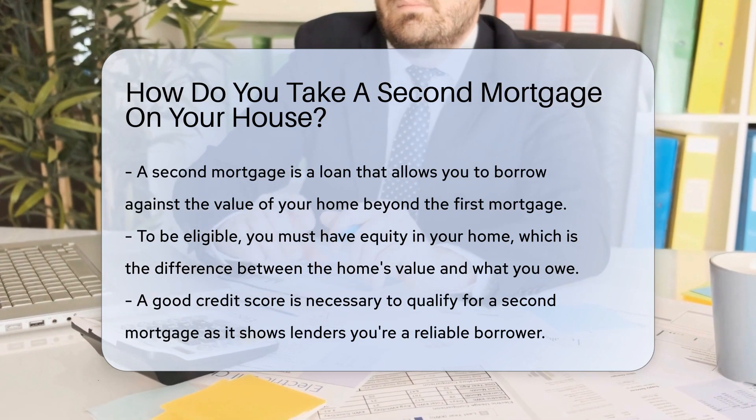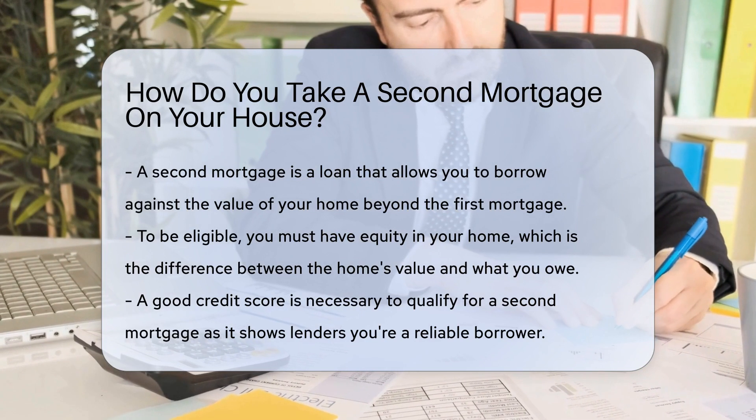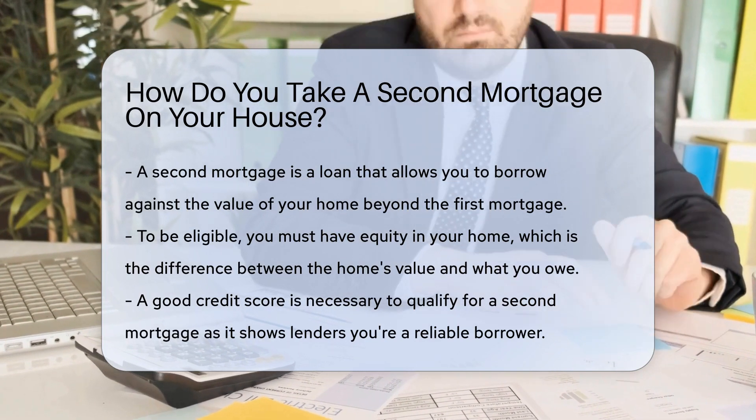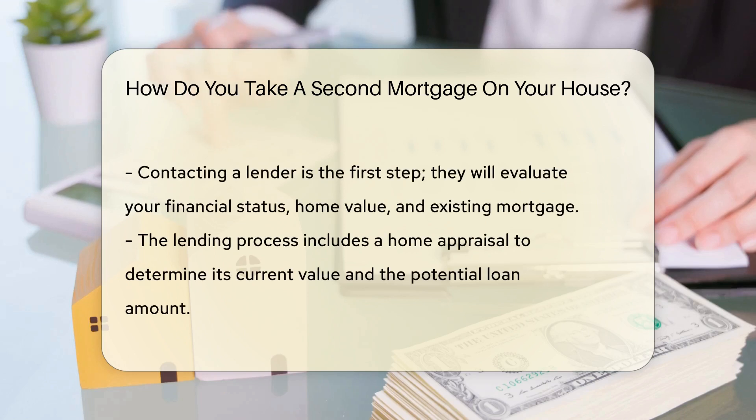Now, what is a second mortgage? It's a loan that lets you borrow against the value of your home, above what you owe on your first mortgage. To get started, you'll need to have some equity in your home. Equity is the difference between the value of your home and what you owe.